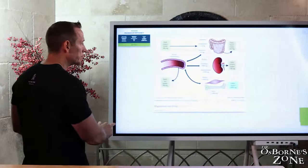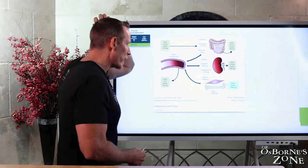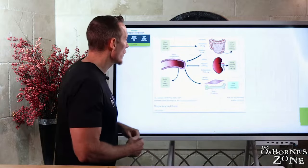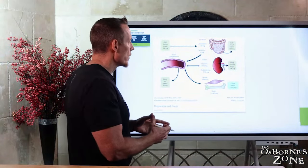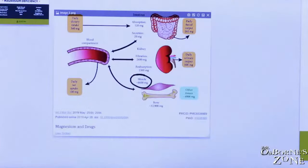Now let's look at magnesium absorption. The RDA for magnesium is about 400 milligrams, coming from food you eat. Looking at where magnesium goes and which tissues have the highest concentrations: we have the most magnesium in muscle tissue — 6,600 milligrams — as well as in bone tissue — 12,900 milligrams. Muscle and bone are the biggest storehouses for magnesium.